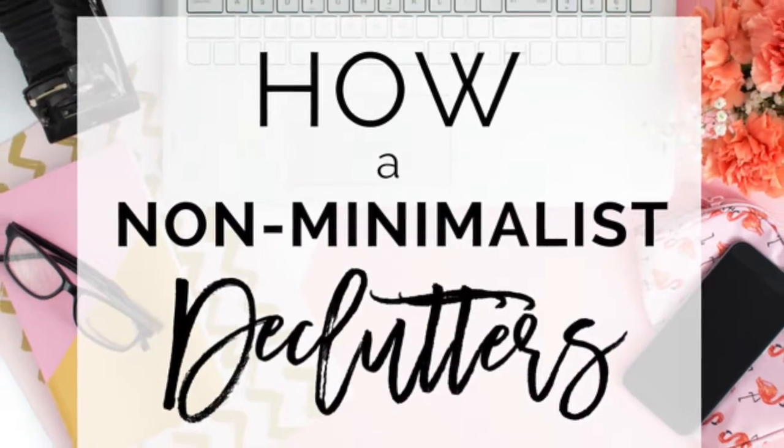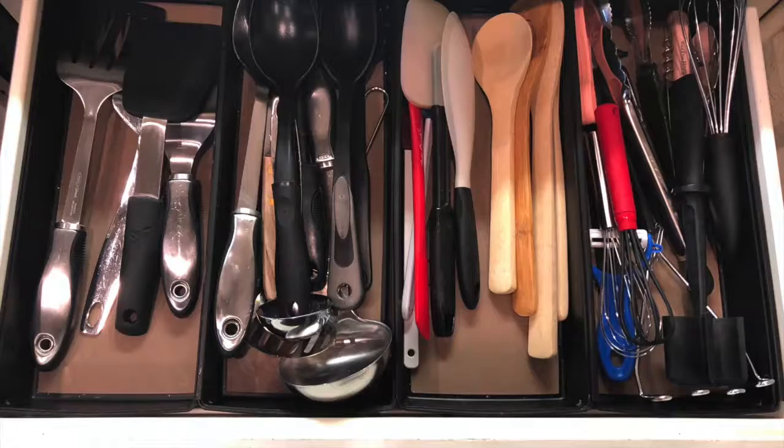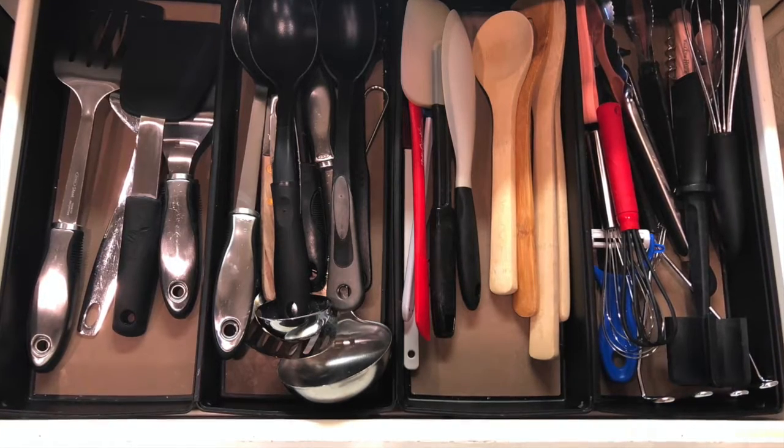I hope that helps you. Thanks, friends! I wanted to add just a couple examples of how I implement bins and baskets and trays into my own home.